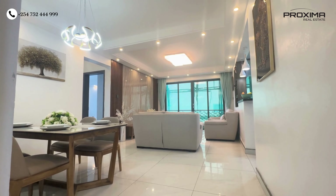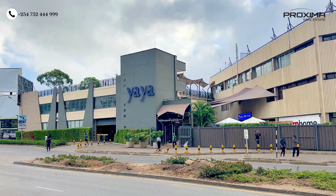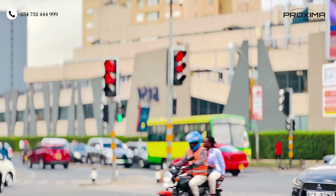First of all, we begin with location — location being the biggest game changer in real estate. Anyone looking to invest or find a place to live will first consider the location. The first project we have today is Harbour Residence, located in Kilimani in close proximity to Yaya Centre. Yaya Centre is the biggest landmark in Kilimani — the first place any visitor knows — and it makes a big difference to the surrounding area.